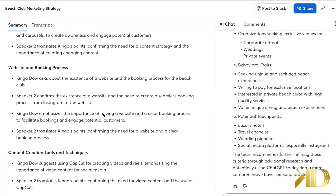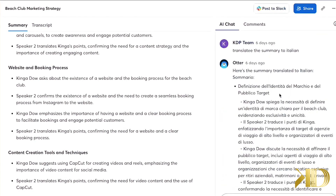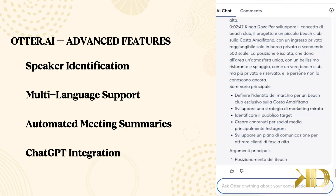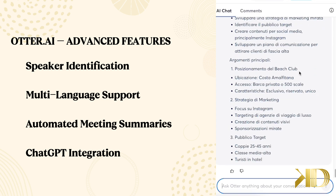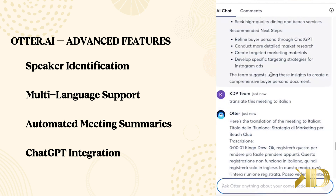Otter.ai doesn't just transcribe your meeting — it highlights key points and action items, making it easier to review notes later. It even has ChatGPT integration, so it can generate follow-up emails, meeting summaries, and other content automatically.